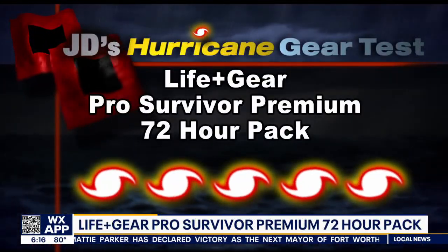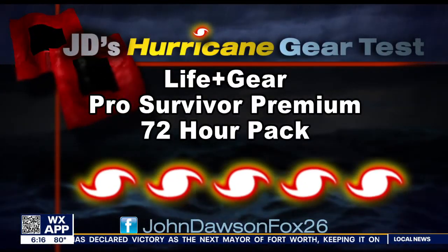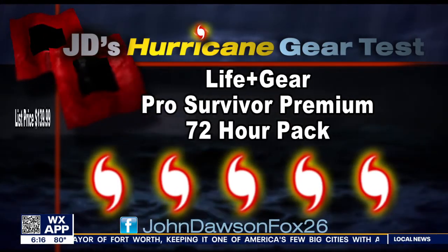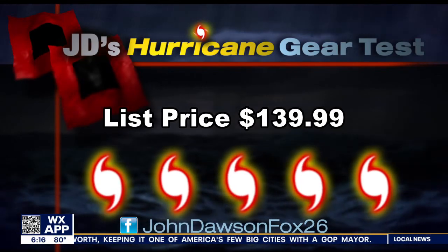I give the Lifegear Pro Survivor Premium Pack a cap 5 out of 5 on my Hurricane Kit Priority Scale. This has everything I'm looking for, and at a great price of $140.